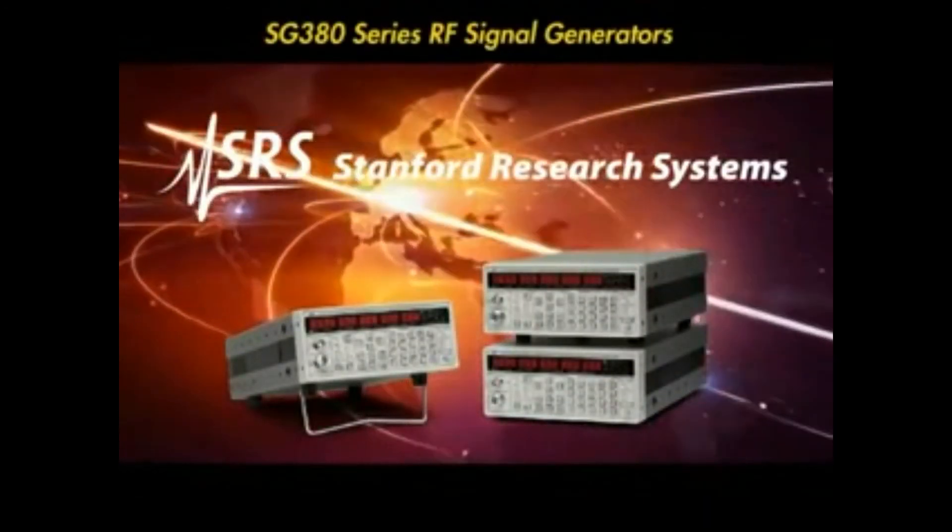With our 30 year history of designing high precision test and measurement equipment, the SG380 series delivers the same high performance and value you've come to expect from SRS.